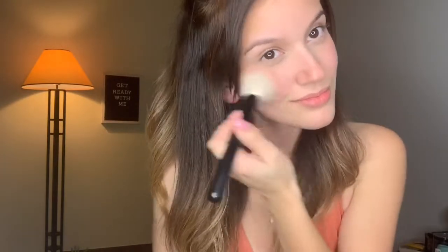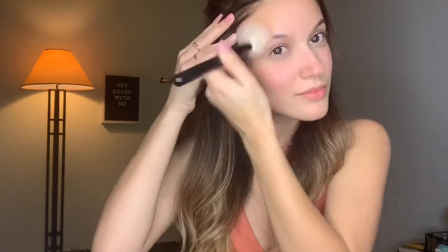After I'm done buffing my face, I take my blush brush and grab Flower Child by Becca and just put that all over the apples of my cheeks and on the tip of my nose. Then I take my sponge one more time and keep buffing so it doesn't look streaky.